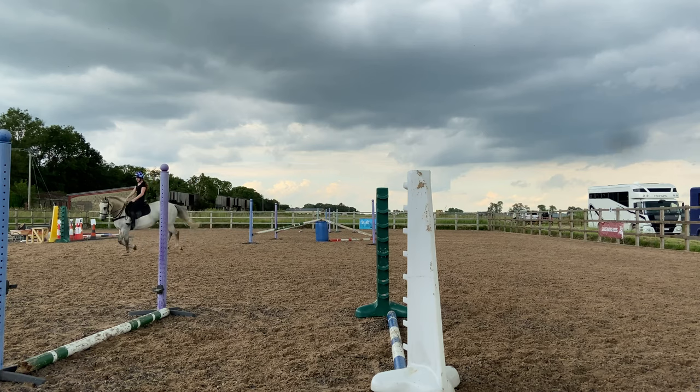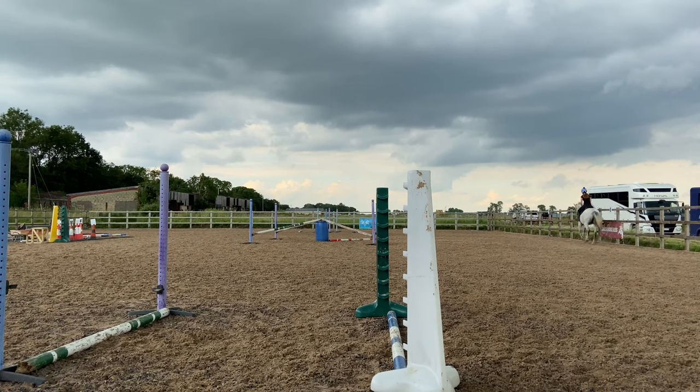There you go — this is speedy canter. I think we'd actually just gone into canter there, which is why it was quite so speedy. He does struggle to hold canter. So there you go, that's Casper.